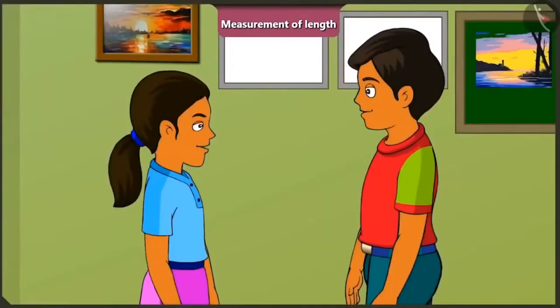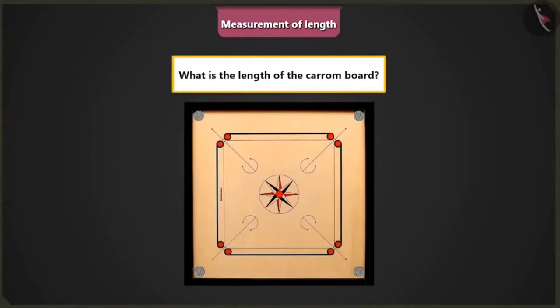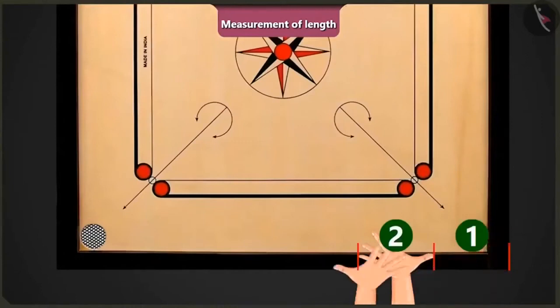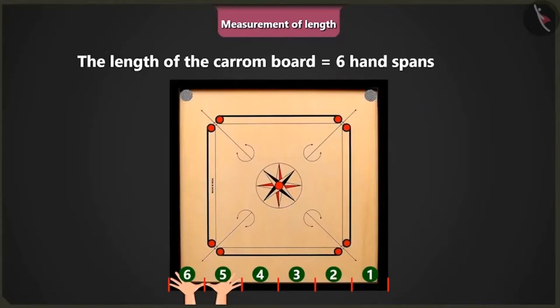Absolutely correct. Come on, I will give you a few more objects to measure the lengths of. Okay, Chintu. Mintu, how will you measure the length of this carom board? I can easily measure the length of this carom board with my hands. Right, Chintu? Okay then. Tell me, what is the length of this carom board? Hmm. 1, 2, 3, 4, 5, and 6. The length of this carom board is equal to 6 handspans of my palm.